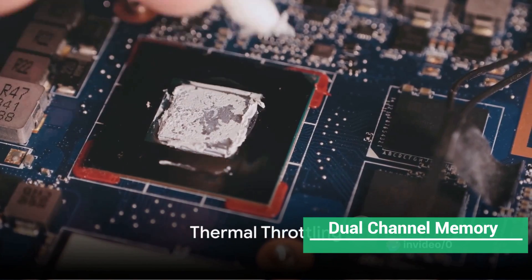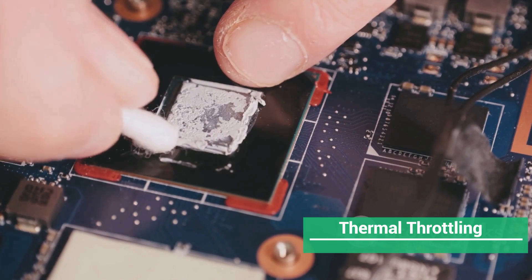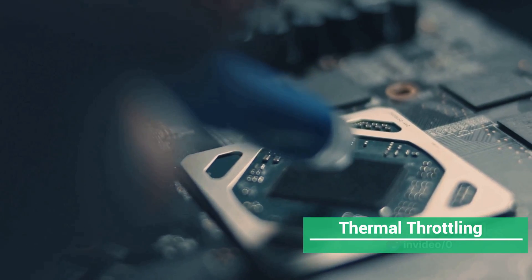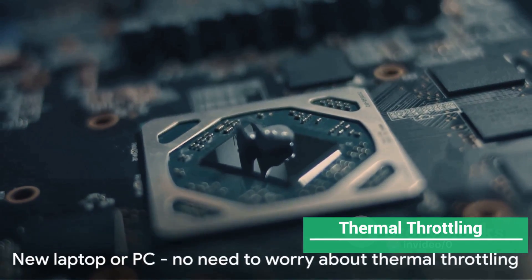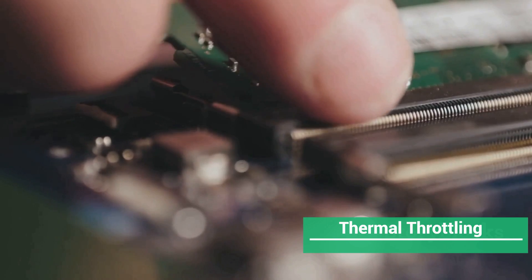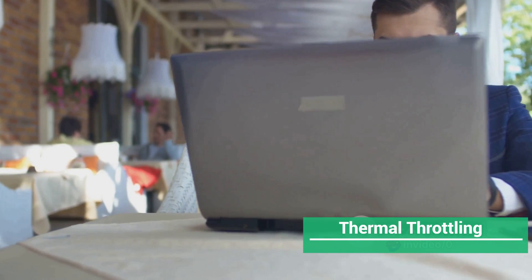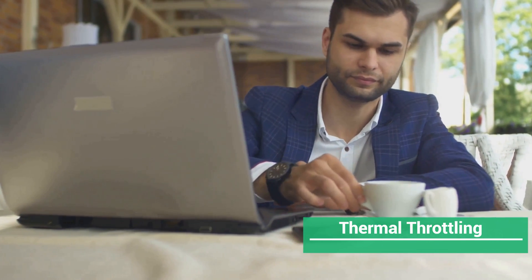Next, let's tackle thermal throttling. If you're using a thin laptop that's packed with dust or has closed vents, you're probably experiencing significant performance reduction. The key is to keep your laptop cool. The best way to achieve this is by changing the existing thermal paste with a high-quality one. If your laptop is new or a PC, you may not need to worry about this. But if it's an older model, consider opening it up, cleaning it thoroughly, and changing the thermal paste. You could also raise your laptop for better air circulation, or blow air into the vents to clear the cooling system.